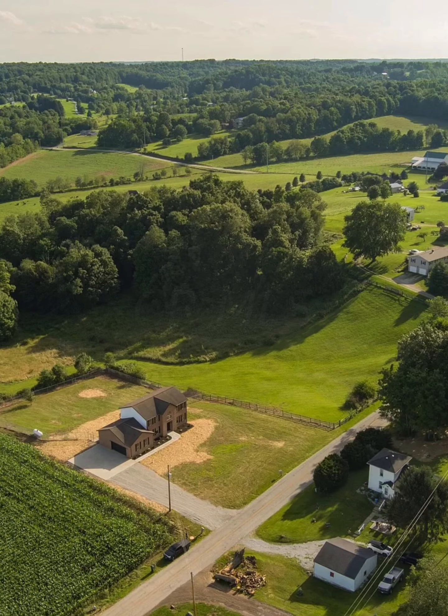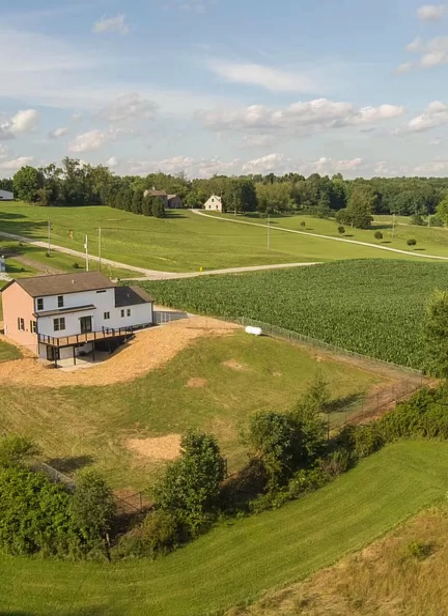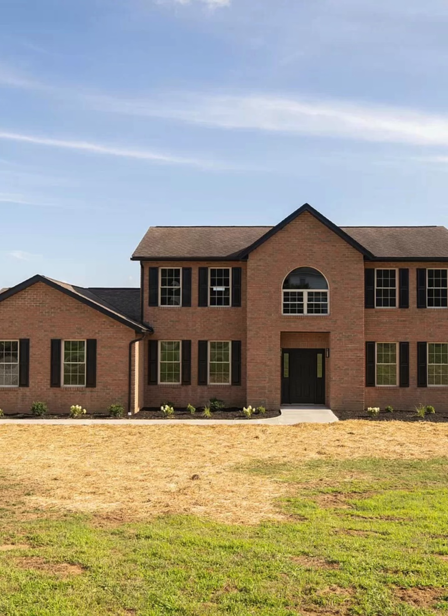This house is very popular. If you are interested, please contact me at 614-300-0968.